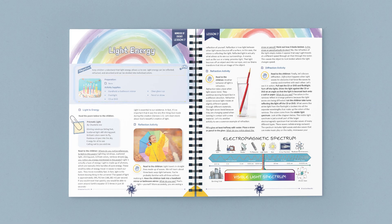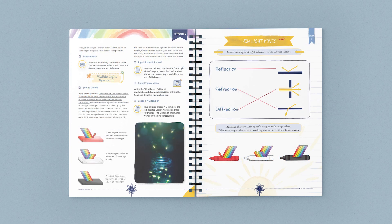Let's take a quick look at one of the lessons in this unit. At the top of the page, you can easily find a list of any supplies you'll need for the lesson. In this lesson, you'll start by reading a poem, and then you'll have an open discussion about light. Next, you'll conduct three simple activities using household items to demonstrate how light travels.